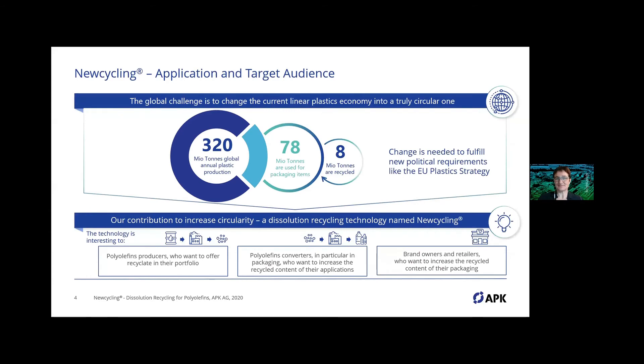Regarding Newcycling applications and our target audience: only a small amount of the plastics produced globally per year is actually recycled — just 8 million tons. A real change is needed to fulfill new political requirements like the EU Plastics Strategy. That's why we see our technology as valuable for polyolefin producers who want to implement recyclates in their portfolio, for converters who can deliver production scrap for recycling and use it in their own applications, and for brand owners and retailers looking to increase recycled content in their packaging.